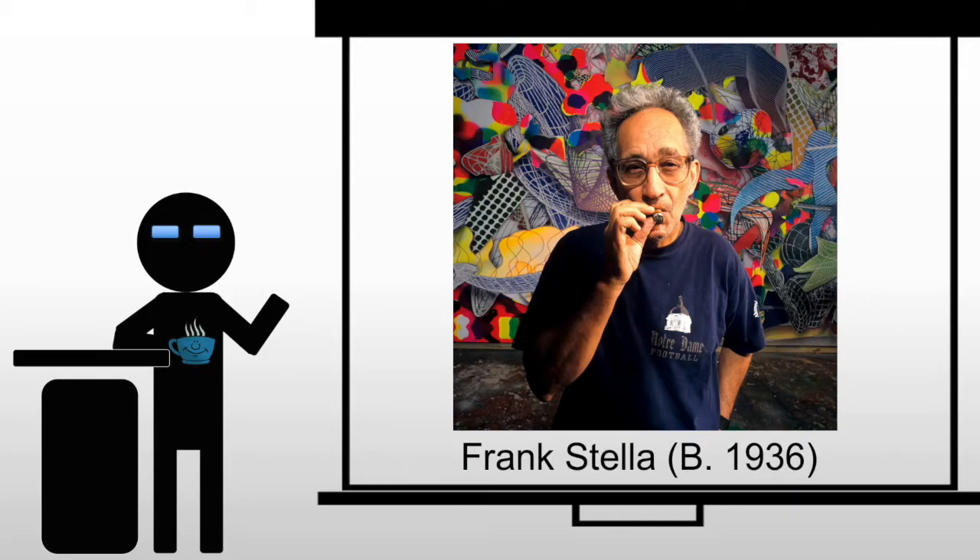Frank Stella is another artist who tends to be associated with post-painterly abstraction. The thing to keep in mind is that oftentimes these artists can also be seen in other lights. For example, Frank Stella could be seen as a minimalist or as a second-generation color field artist. He kind of moves between categories depending on who's writing about him, who's studying him, or what element of his work you're focusing on.